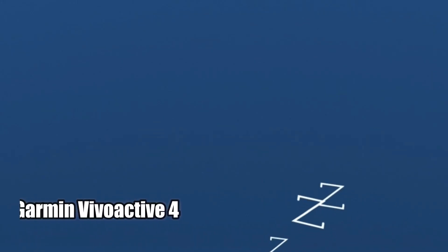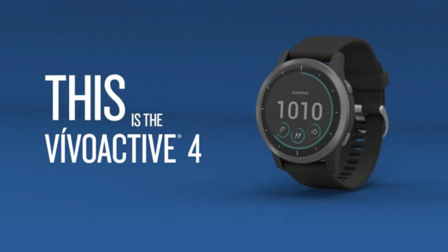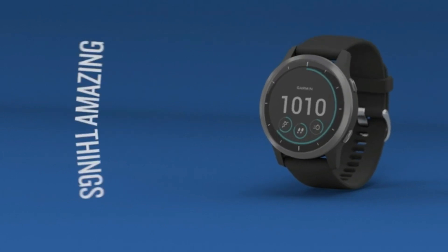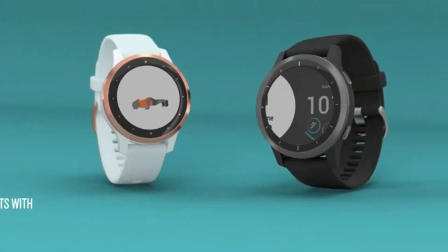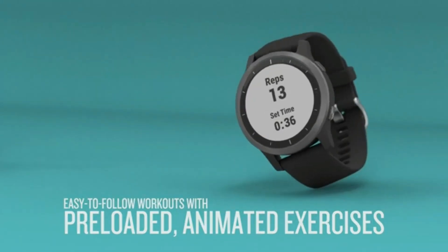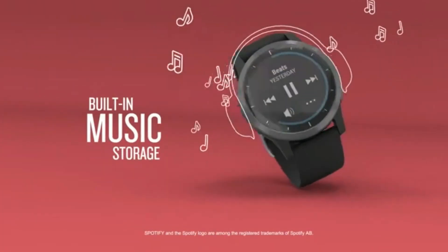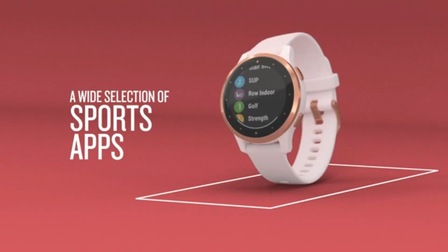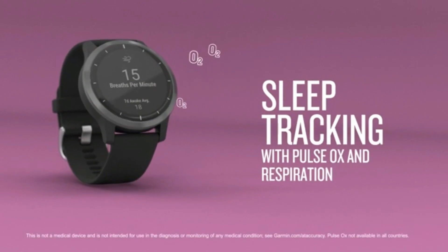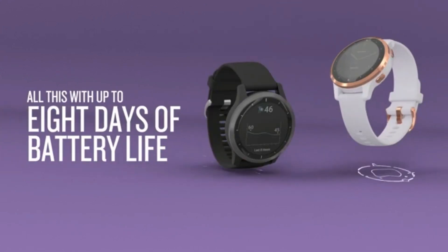Number 3: Garmin Vivoactive 4. The Garmin Vivoactive 4 is a great smartwatch for anyone looking to stay active. It has tons of features such as music, body energy monitoring, animated workouts, and pulse-ox sensors. It keeps track of your energy levels, respiration, menstrual cycle, stress, sleep, estimated heart rate, hydration, and more. You can easily download music and playlists and connect with headphones sold separately for phone-free listening. With over 20 preloaded GPS and indoor sports apps, you can record all the ways to move from yoga to running to swimming and more. All in all, the Garmin Vivoactive 4 is a great smartwatch and a great way to stay active.